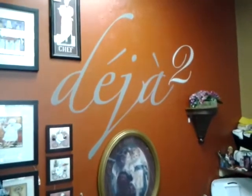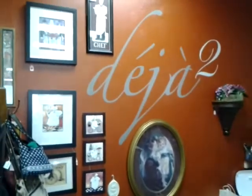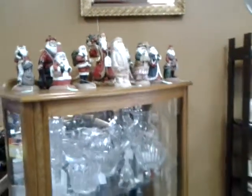Hey everybody, welcome to Deja 2's Furniture Update. Just wanted to take you guys on a quick tour of the store and give you a verbal update to show you what's all new. Just in time for the holidays, we have all these nice little Santas up here in case you're still needing some decorative items for the holidays.